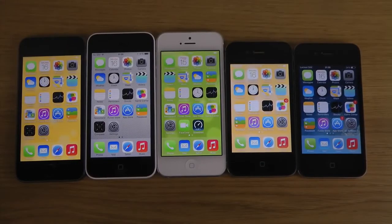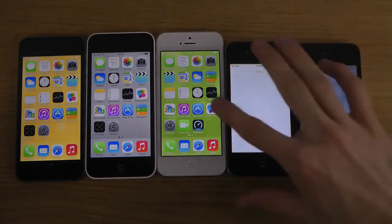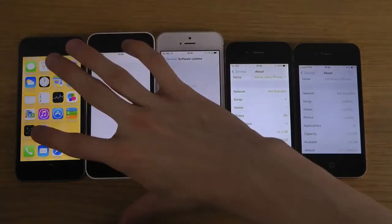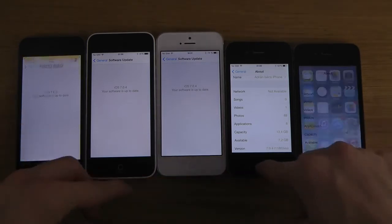Hey guys, so today I want to try to do a quick little boot-up test here with iOS 7.4 on the 5s, 5c, 5, 4s, and the 4. They all have the latest iOS 7.4, and I failed three times doing this video because it's so hard to boot them up at the same time. Hopefully I can do it this time around though.